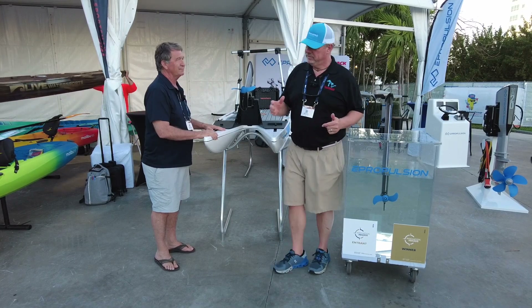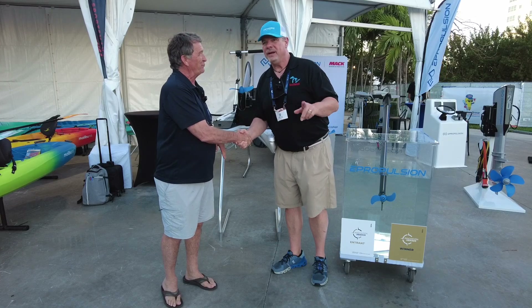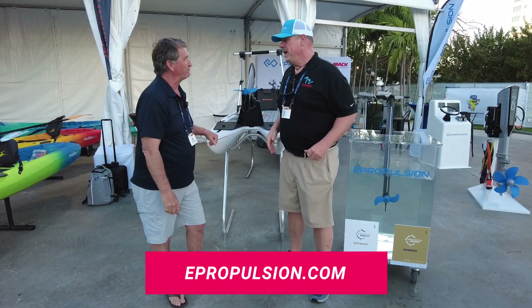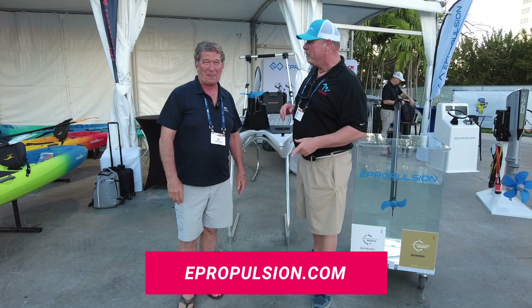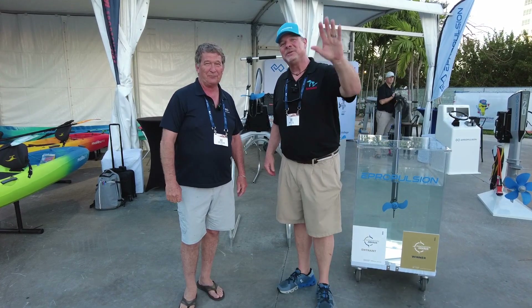Perfect solution for anybody that's looking for a small horsepower outboard motor for their watercraft. Portable — I love it. Tell me where to go online for more information. ePropulsion.com. ePropulsion.com, guys — that's where you want to go to find out more information about the eLite. It'll go on the next watercraft you own. Thanks so much, we'll see you out on the water.